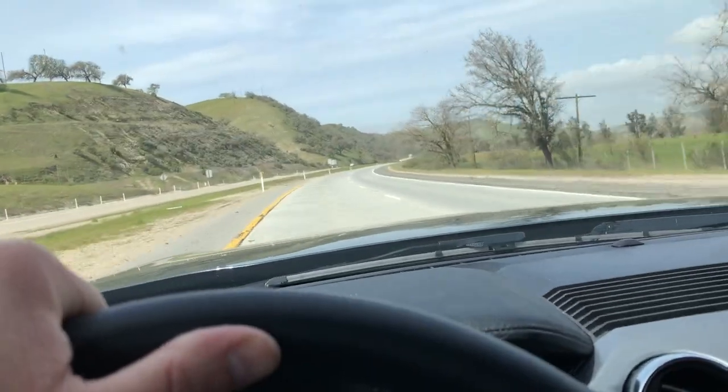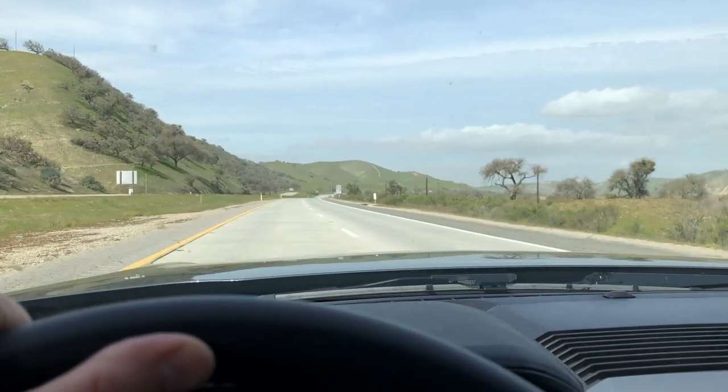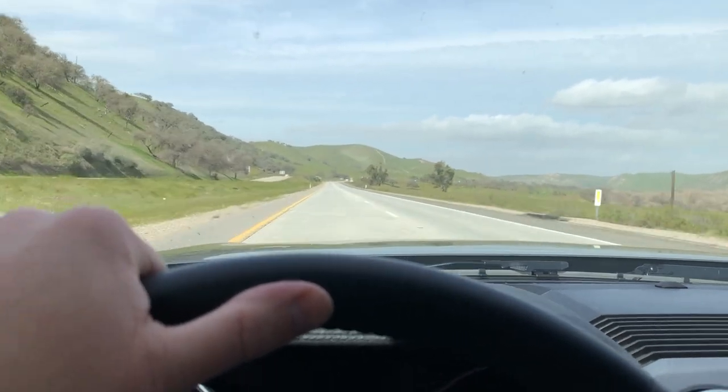Here we are — just got onto the highway. I'm going to punch this a little. Dude, this thing gets up and freaking goes. There are a lot of videos online about the engine noise I'm hearing inside the cabin — whether it's synthetic or not, I don't know, but it's working for me right now. You are not going to be wanting for the fun factor in this EcoBoost.